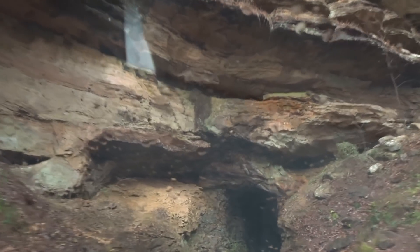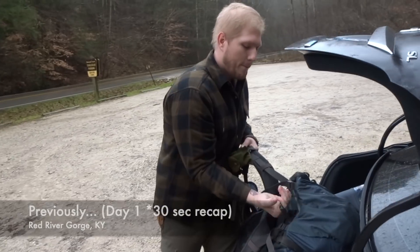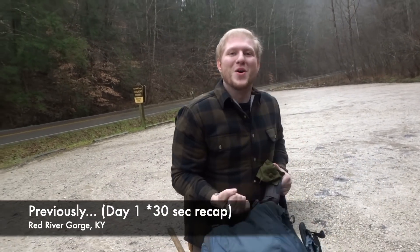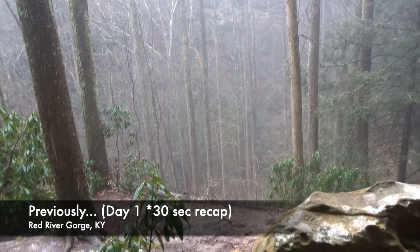What's going on guys? We are really really close to Red River Gorge. Brandon, we're here! It is literally raining the entire day so far and we took a wrong turn.